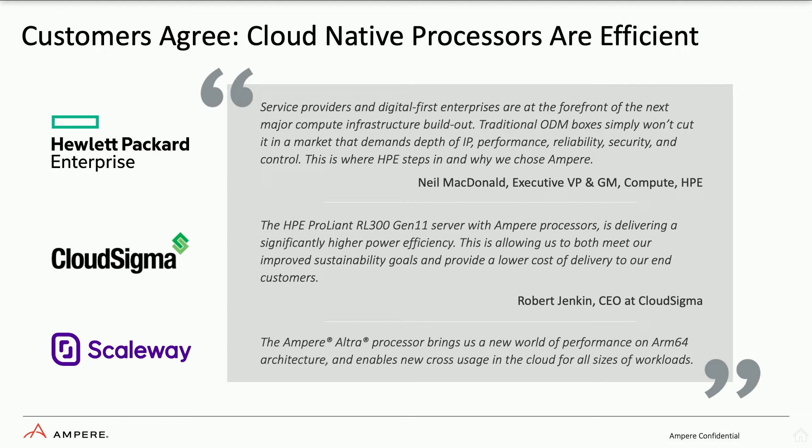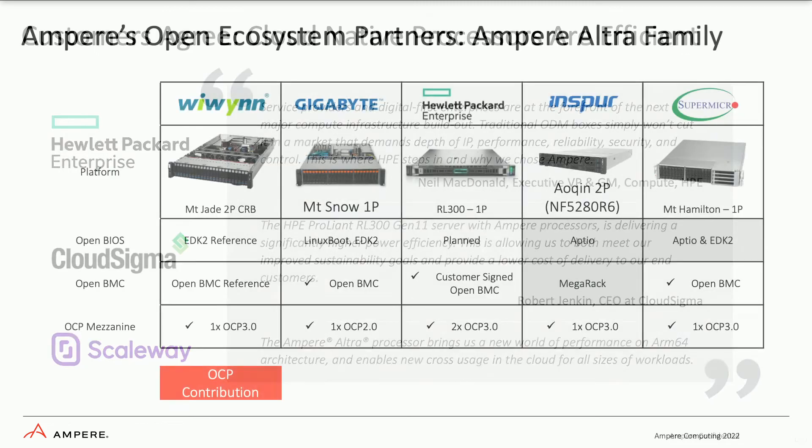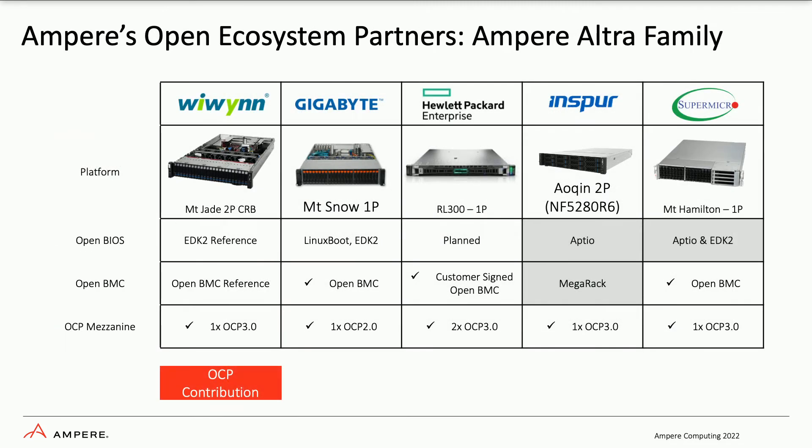Cloud Sigma is one of those users — they're seeing amazing benefits, able to meet their sustainability goals and deliver lower costs to their customers. And Scaleway is able to take advantage of the Ampere Ultra processors by achieving higher and higher performance, which allows them to deliver a more efficient cloud. And it's not just HP — there's a wide range of platforms available today from Gigabyte, from Inspur, from Supermicro, from WeWin, and the HP platform mentioned. These platforms are taking advantage of open source firmware, OpenBIOS, OpenBMC, and many of them are using the OCP mezzanine card as well. You'll be able to see these around the summit here over the next couple of days.